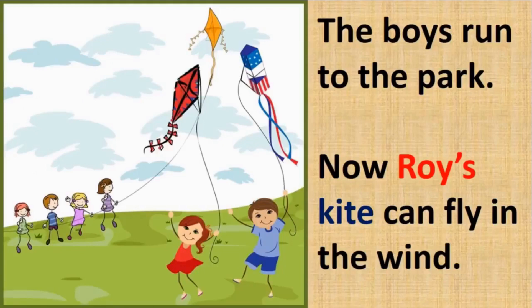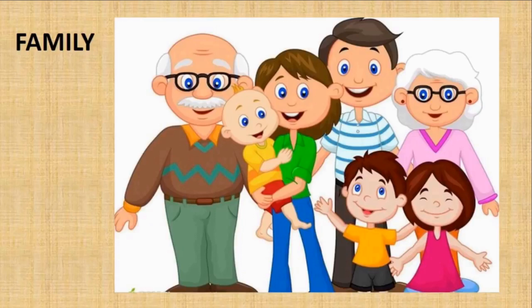The boys run to the park. Now Roy's kite can fly in the wind. It is always good to listen to your elders as they are experienced. Ijaz's grandmother gave them good advice, and Ijaz and Roy listened. Now they can enjoy flying their kite in the park. A family is a very integral and important part of your life. Some children have big families; some have small. The elders in the family help you to grow intelligent and strong and share their experiences with you.